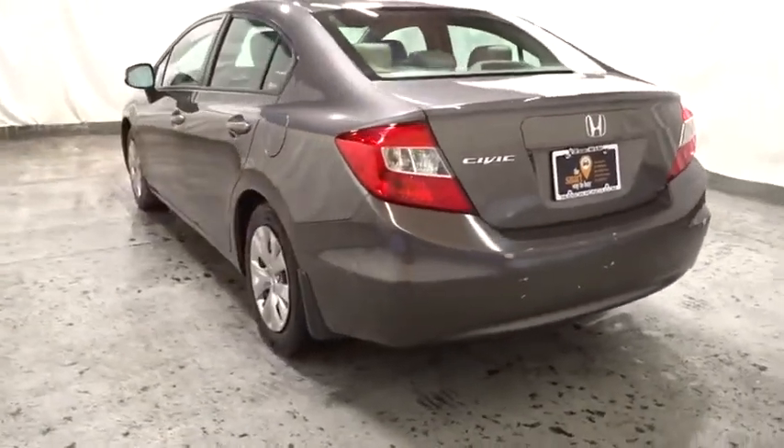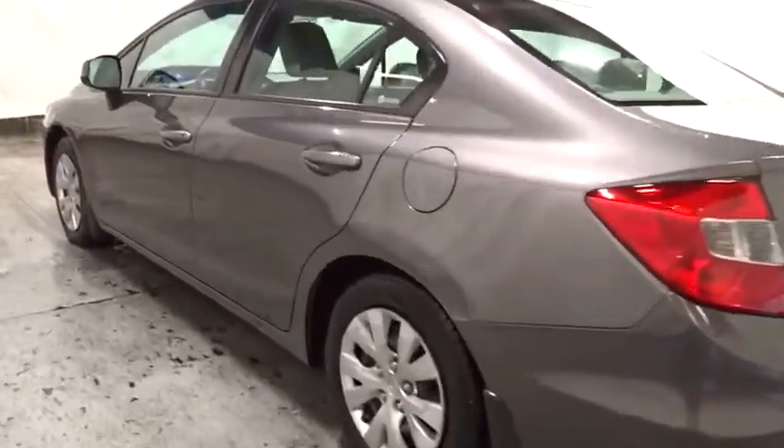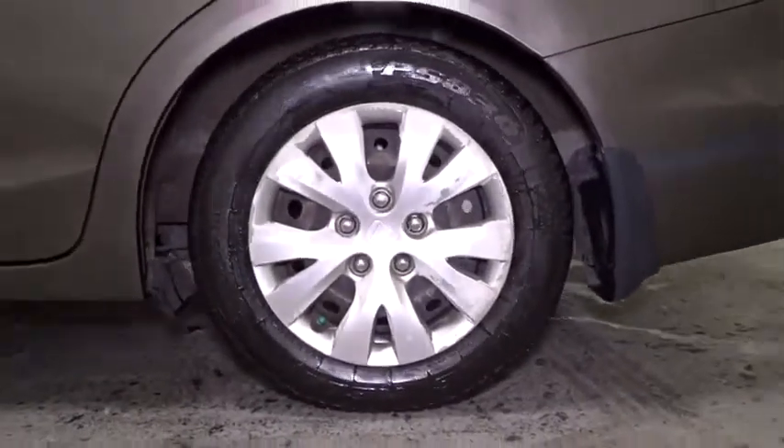Rear window defroster, cargo area light, remote keyless entry, brake assist, daytime running lights, vehicle stability assist, ventilated front disc brakes, side curtain airbags.